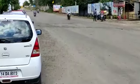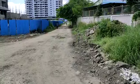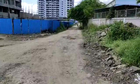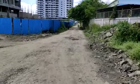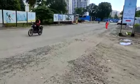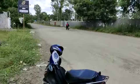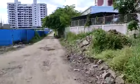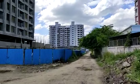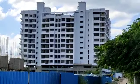Now I'll show you the approach road of Phase 2. This is the approach road — it is around 100 meters from the main road. You can see the under-construction building, the white one — this is Acropolis Phase 2.